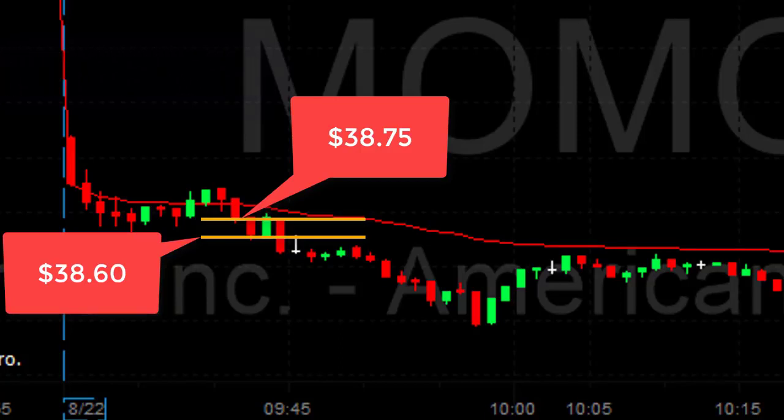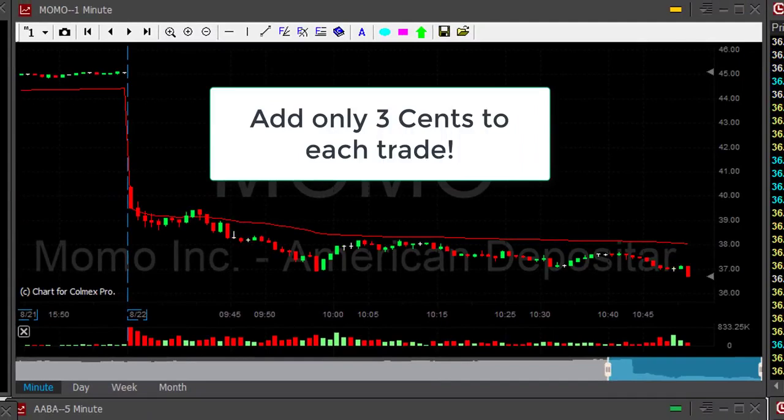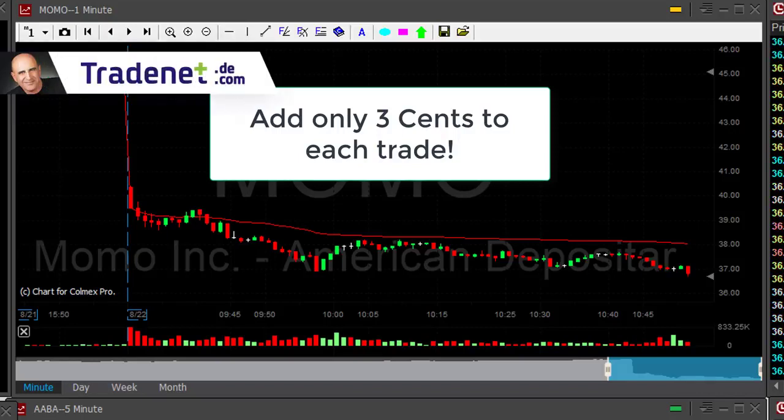I want to suggest a test — especially if you're struggling, especially if you're losing money, especially if you're still trying to figure out how to move from a loser to a winner. Go back to your trading account and add just a few cents — somewhere like three to five cents — to each and every trade you took in the past month, or maybe the past year if you've been trading a year and still losing money. I believe that if you add just three cents to every trade you took in the past year, there's a huge difference — it could move you from red territory to green territory.